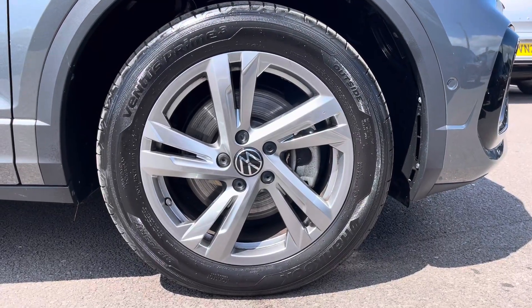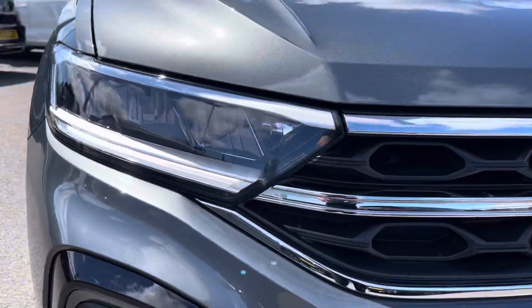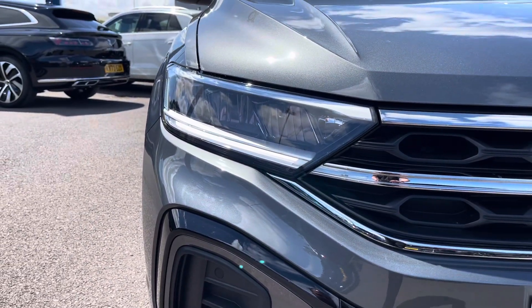To the side you'll find the stylish 17-inch Valentia alloy wheels, and at the front the LED headlights that provide outstanding visibility and have automated activation.